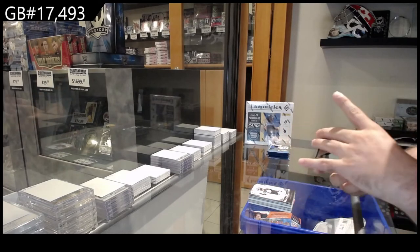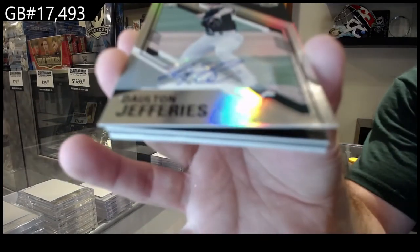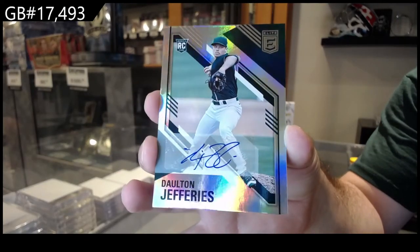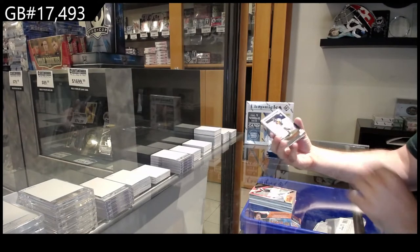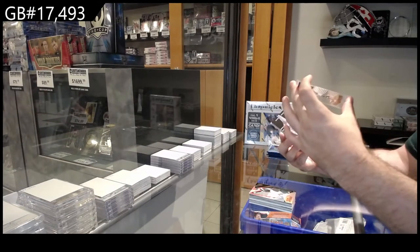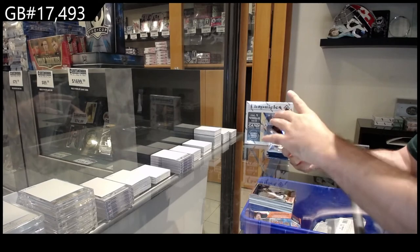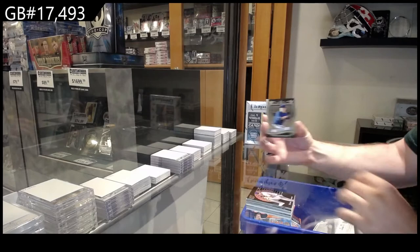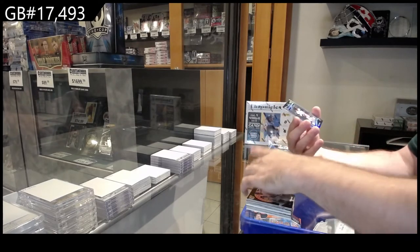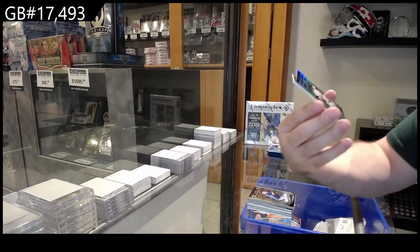Autograph rookie Elite for Oakland of Jeffers. Magnitude rookie of Feliciano for Milwaukee. Dunning Zenith rookie for Texas. Crusade of Yang for Texas. Crusade Silver of Ray for Milwaukee.